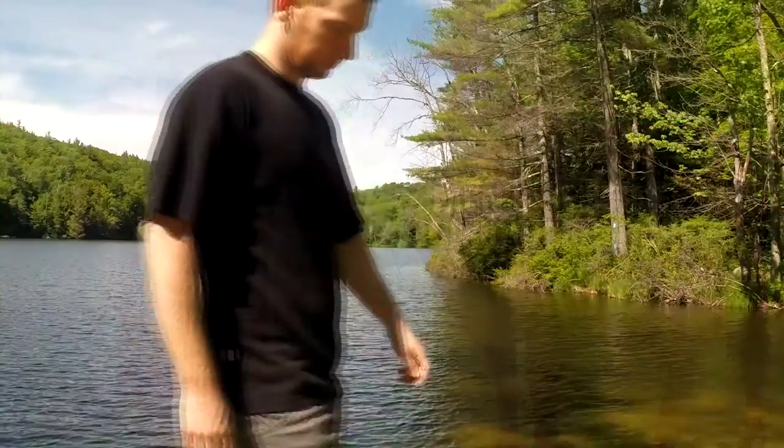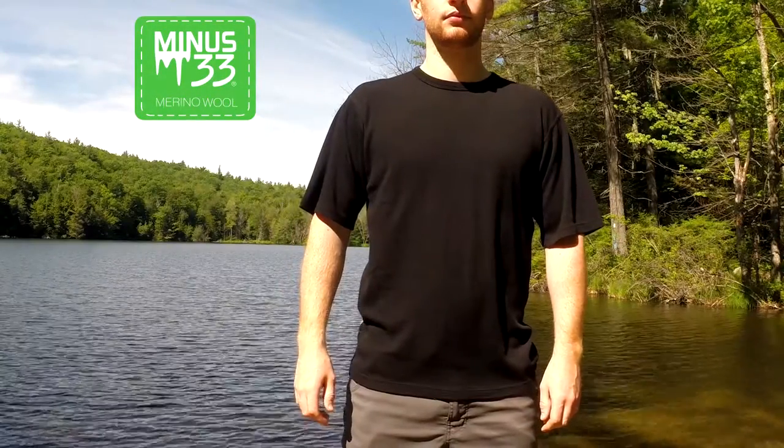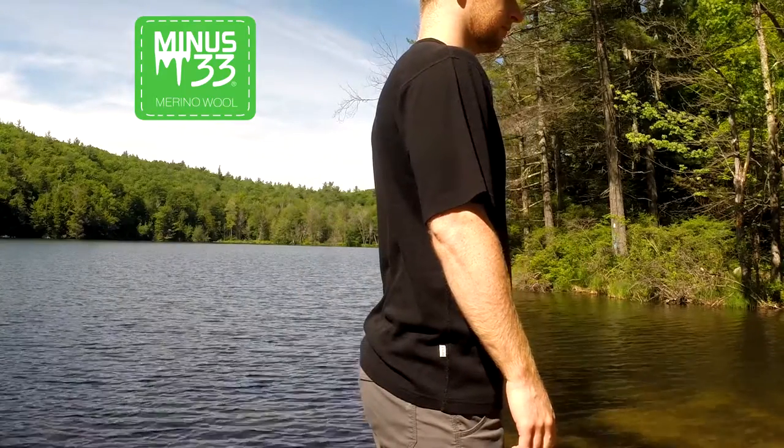The Sentinel Men's mid-weight short sleeve crew is made of 100% 18.5 micron merino wool. This short sleeve crew is designed with 230 grams per meter squared interlock knit construction.